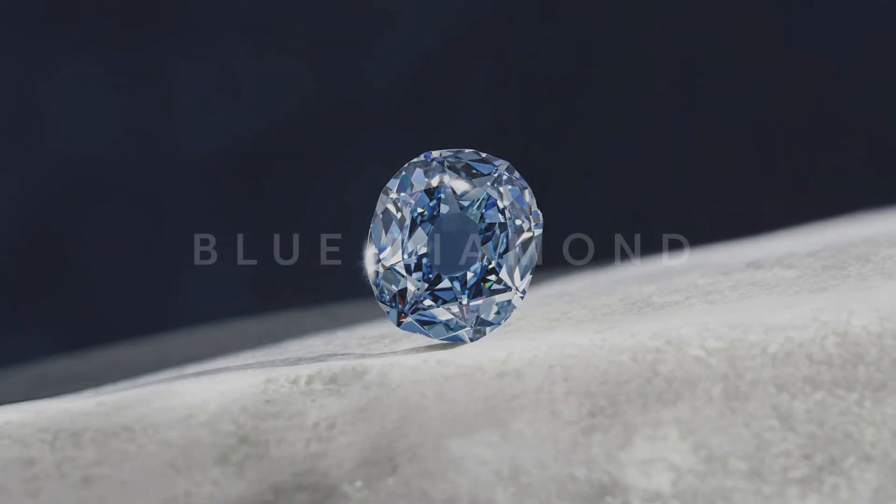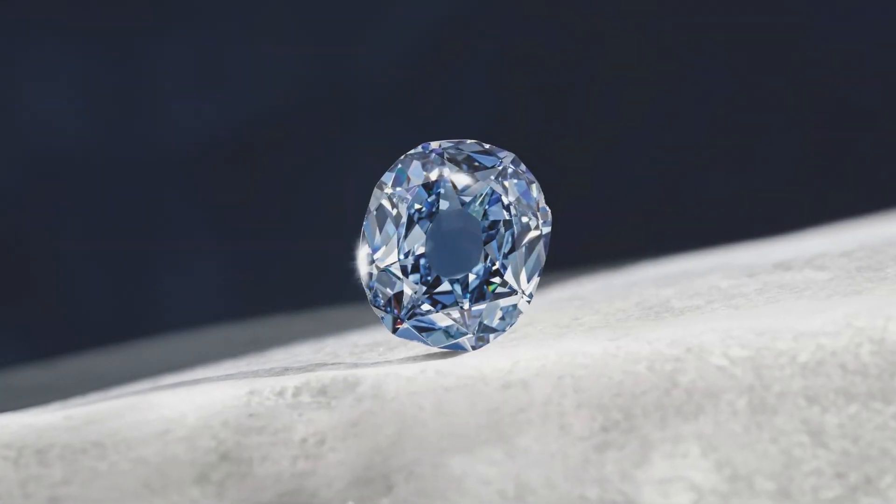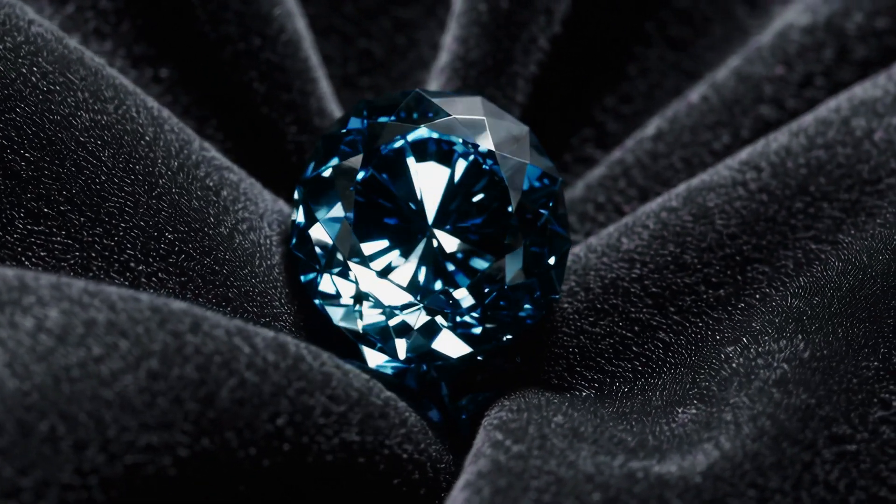Blue diamonds are very particular. Unlike aquamarine or sapphire — the most commonly known blue gemstones — a blue diamond has a sparkle and shimmering emphasis that only diamonds hold. The blue color in diamonds is primarily due to the presence of boron within the diamond crystal lattice. The boron impurities absorb yellow light, resulting in the diamond's blue appearance. The intensity of the blue can range from very light blue to very deep blue.